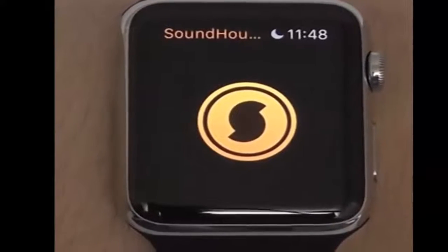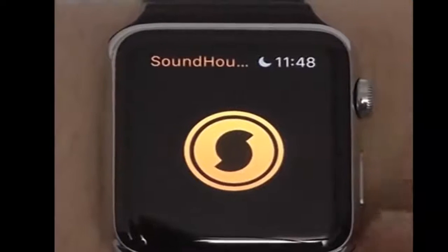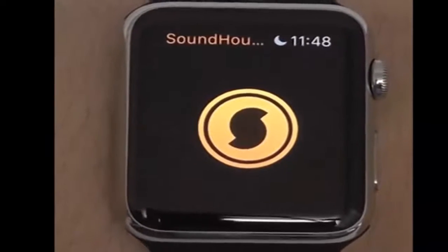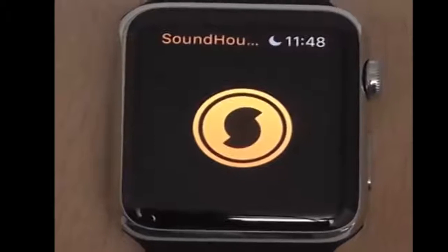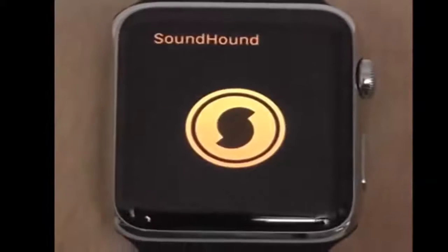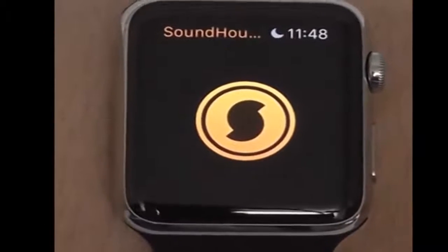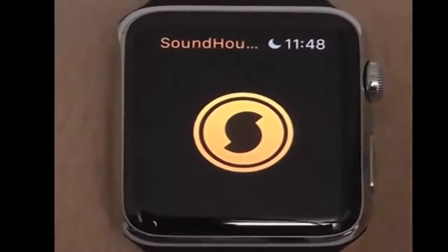Next we have the very simple and easy to use SoundHound application on your Apple Watch. All you have to do is tap that big button and it will tell you what song is currently playing. You can use Shazam or Siri, but I prefer SoundHound for its additional features. There's also a Glances application that will go right into the app.